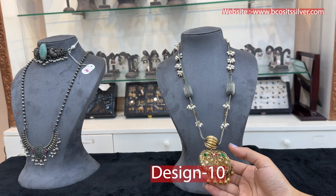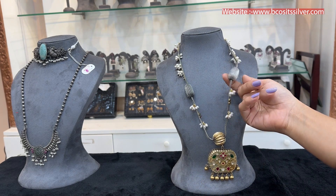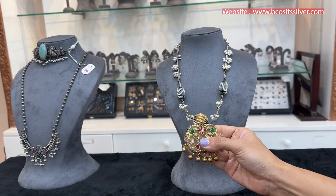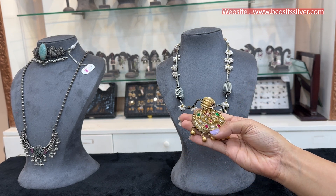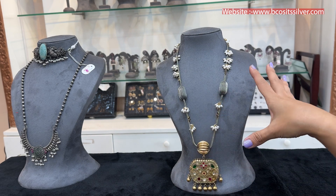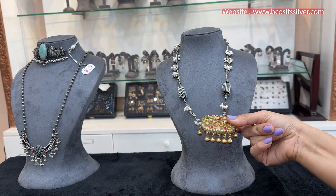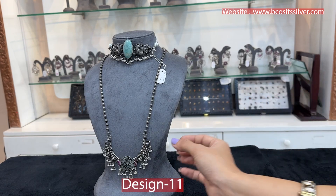This is the long Rani Haram — the price of this is 35,000 rupees approximately — where you can see pure 92.5 silver with a little bit of gold polish in yellow gold, making it very amazing.